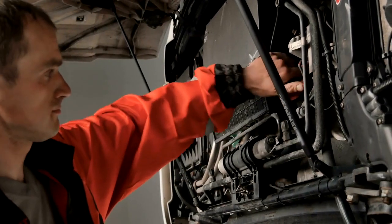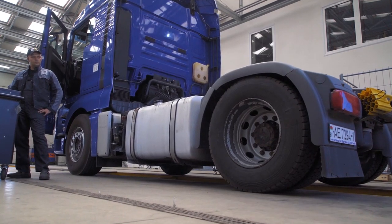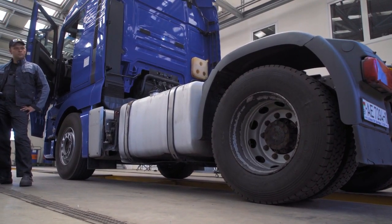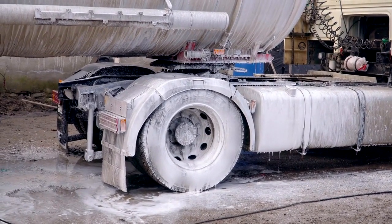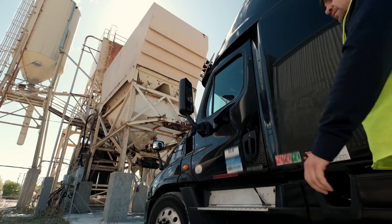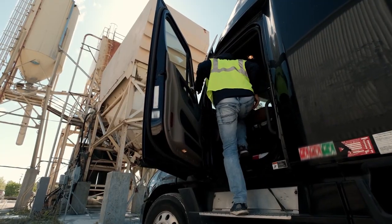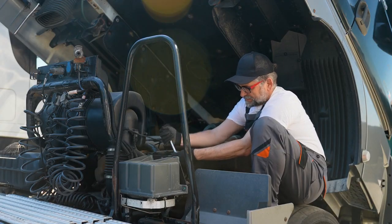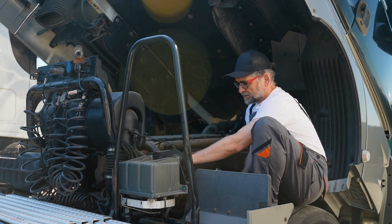Advanced Safety Features. Safety has always been a concern in trucking, and engineering innovations are making significant strides in this area. Lane departure warning systems alert drivers when they drift out of their lanes, reducing the risk of accidents. Automatic braking systems can detect potential collisions and apply brakes if the driver does not react in time. Incorporating these advanced safety features can lead to fewer accidents, protect drivers, and ultimately improve overall truck performance by minimizing downtime due to repairs.